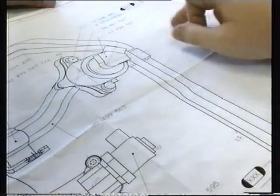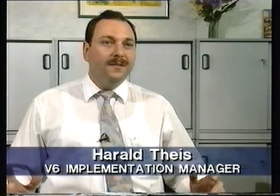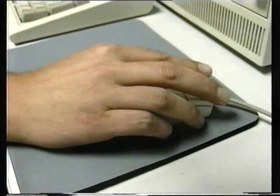It was a new engine — a new engine concept. In Europe we had never manufactured a V engine before, and the combination of a V6 engine with an L4 engine, combined on the same manufacturing site, was quite new.